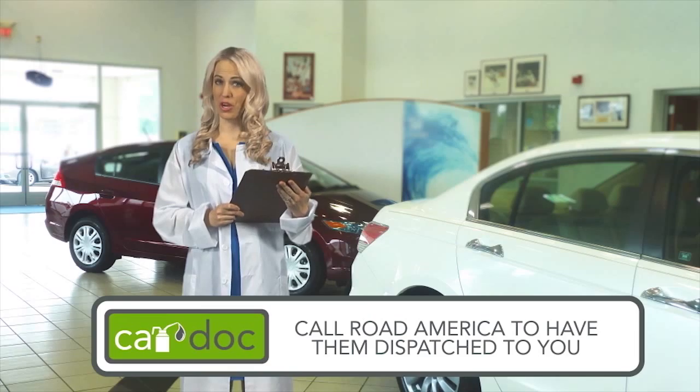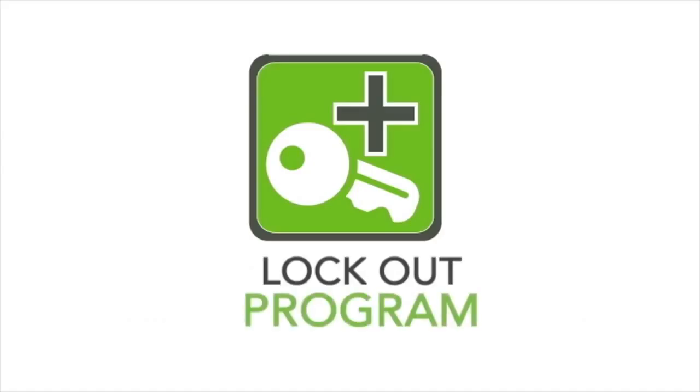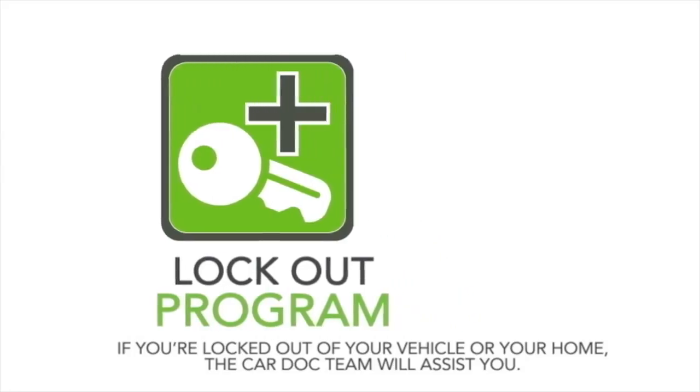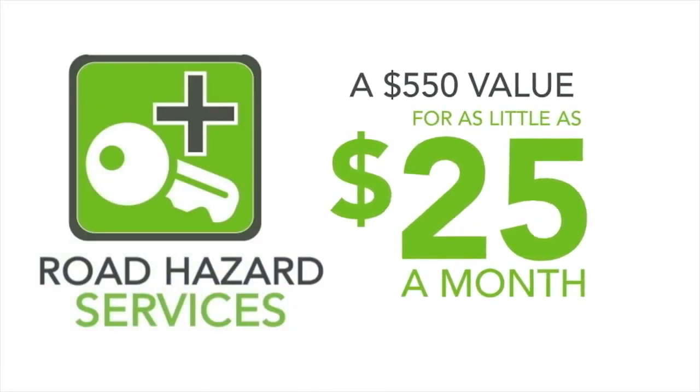The CarDoc also provides a key replacement service for vehicle or home, and the cost of the replacement is covered under the CarDoc program. If you've ever experienced that sinking feeling — the moment when you realize your missing keys are locked inside your car or sitting on the kitchen counter — then you know how invaluable the CarDoc's lockout program will be. As a member, if you're locked out of your vehicle or your home, the CarDoc team will assist you. Vehicle keys these days can cost upwards of $300. So if you ever lose your keys, don't worry — just give us a call and we'll have a replacement key cut and programmed for you, free of charge. With the convenience and safety services provided as part of the CarDoc program — a $550 value — you can breathe a little easier for as little as $25 a month.